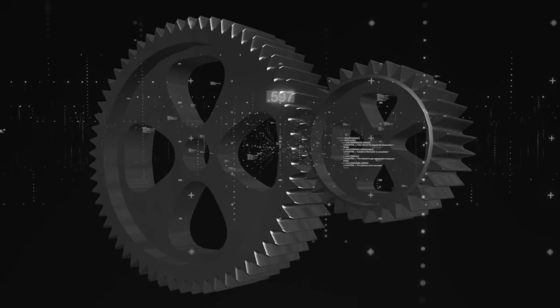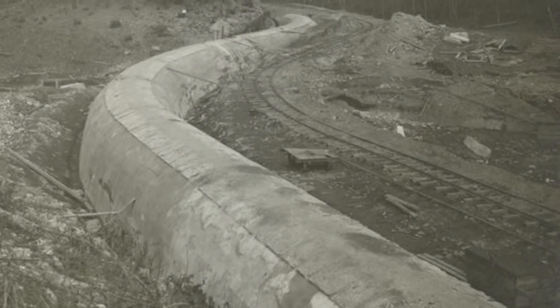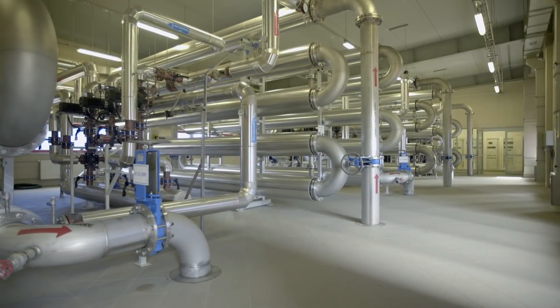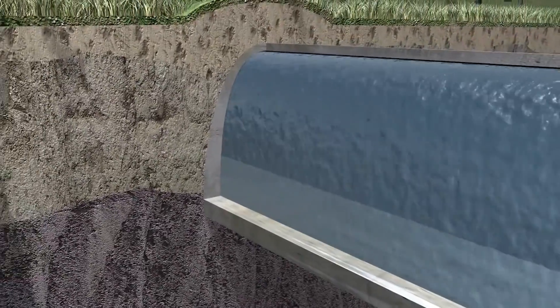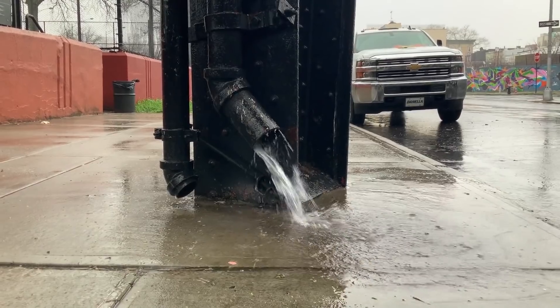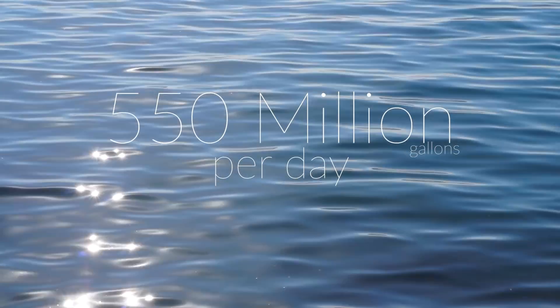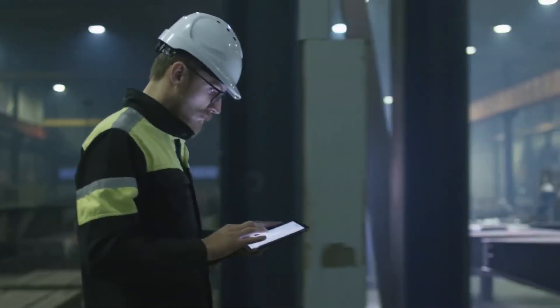By far the most impressive feature is that, just like the aqueducts in Rome, the Catskill Aqueduct brings water to the city by gravity — no pumps required. Water flows by gravity through the aqueduct at a rate of 4 feet per second, giving it an operational capacity of 550 million gallons per day. If that's not an engineering marvel, then I don't know what is.